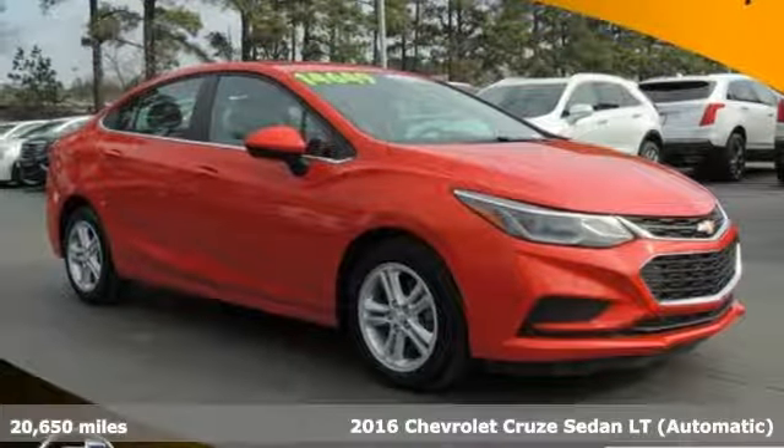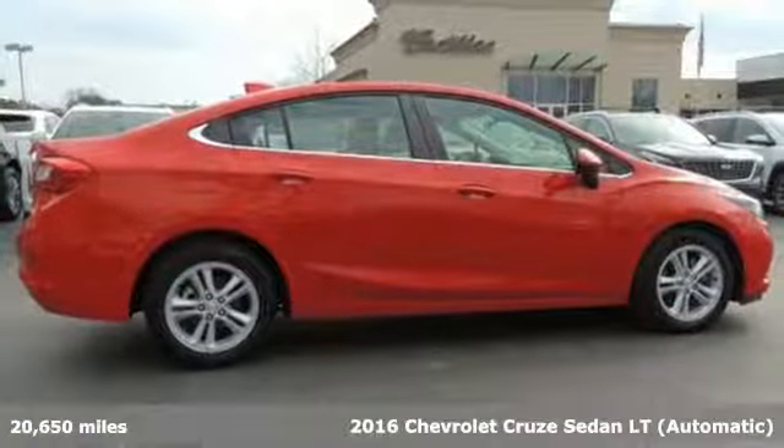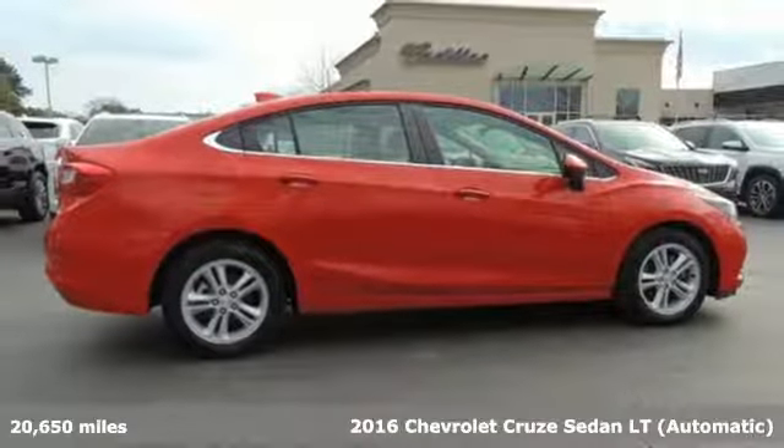It's a 2016 Chevrolet Cruze. Create your own finish line in this comfortable, quiet, and fuel-efficient Cruze.